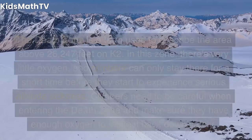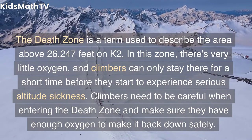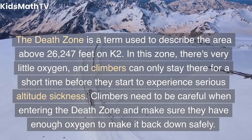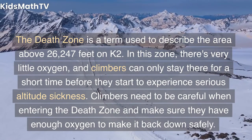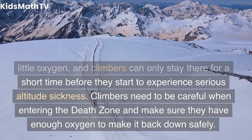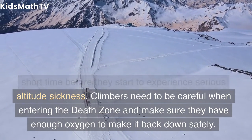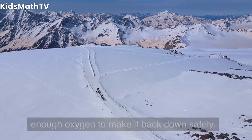The Death Zone is a term used to describe the area above 26,247 feet on K2. In this zone, there's very little oxygen, and climbers can only stay there for a short time before they start to experience serious altitude sickness. Climbers need to be careful when entering the Death Zone and make sure they have enough oxygen to make it back down safely.